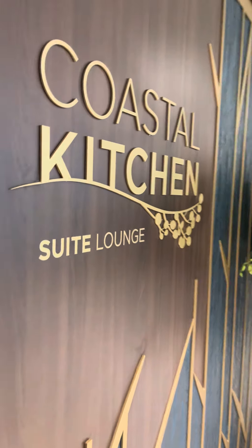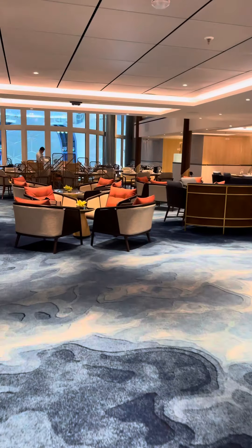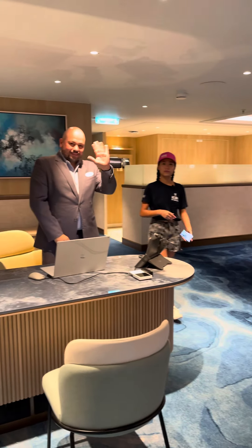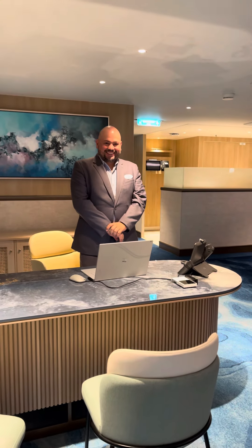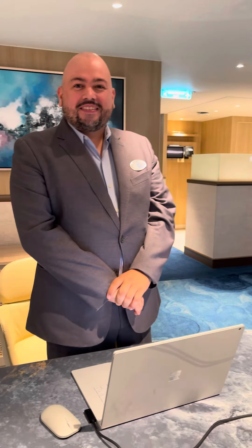Here we are in Coastal Kitchen and the Suite Lounge. First things first, we're going to say hi to Jorge, concierge from Colombia. This is an amazing venue, Jorge, so congratulations for being on the takeout of Icon.